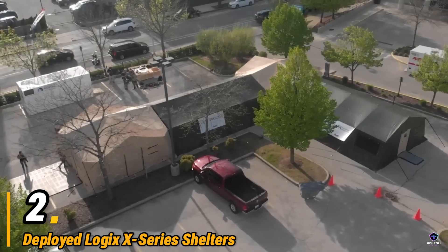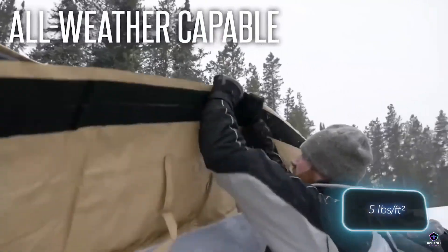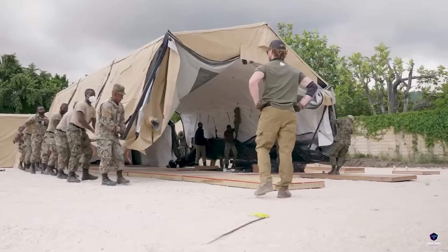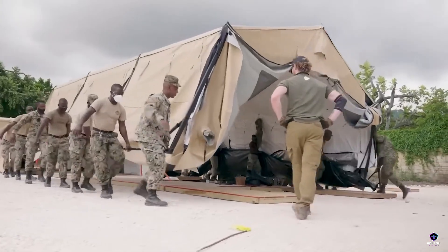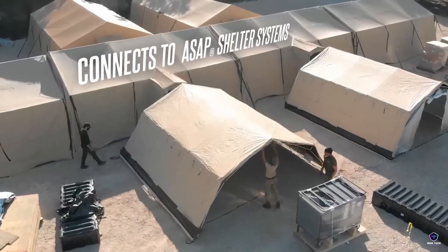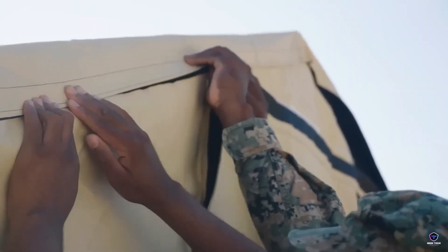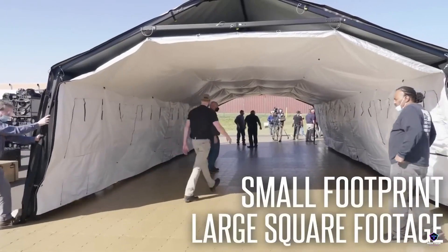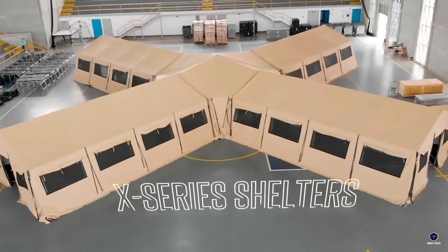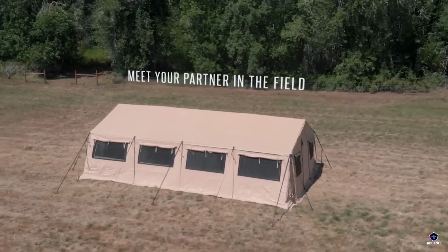Number 2. Deployed Logix X-Series Shelters. Deployed Logix X-Series Shelters are built for rapid deployment in emergencies. Made from lightweight yet durable aircraft-grade aluminum, these modular shelters come in various sizes to suit different needs. They can be quickly set up without tools, perfect for disaster relief, search and rescue, or military operations. The X-Series boasts features like flame-resistant vinyl walls and the ability to withstand harsh weather conditions. These mobile field shelters provide vital temporary housing and workspaces for first responders and those in need.